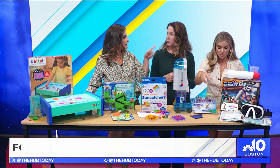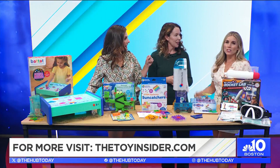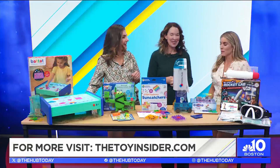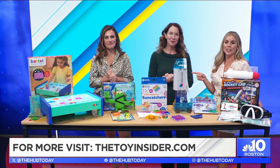We have a couple more toys but we'll pop those up on social. We ran out of time! You can go to the Toy Insider if you want to learn more.